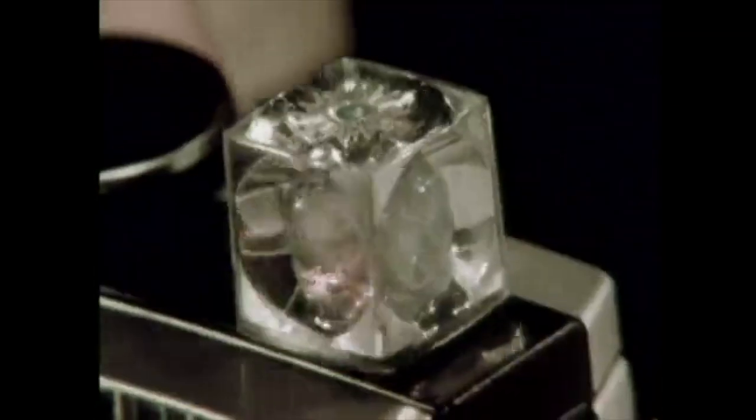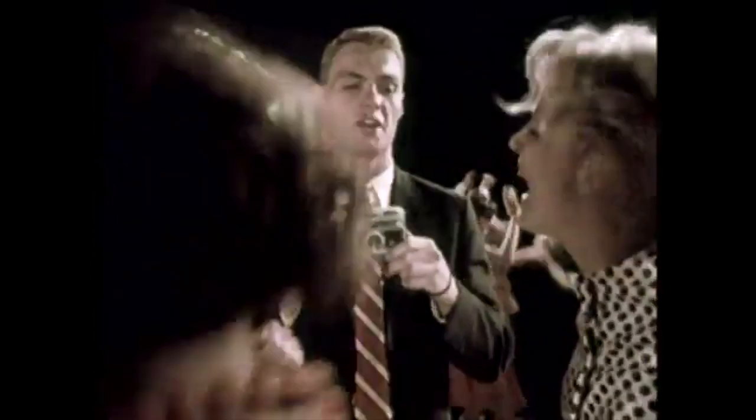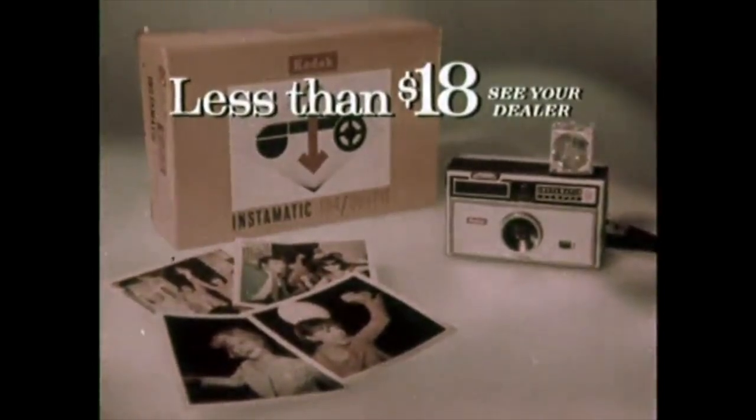It's new. It's now. It's Flash Cube. Only with the newest Kodak Instamatic cameras — four full-power flashes in one tiny cube. Drop in the film. Get yourself a Flash Cube. Pop it on. Take one, take two, take three, take four flash pictures without changing bulbs. In color, of course. Newest Instamatic camera outfits from less than $18 — only from Kodak.